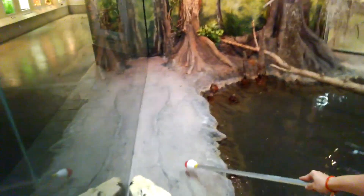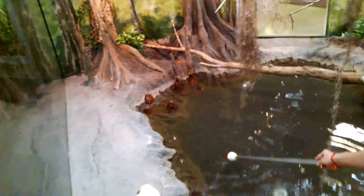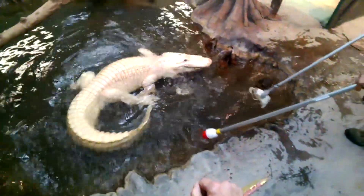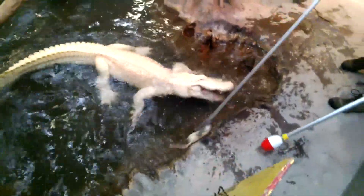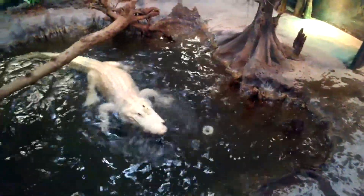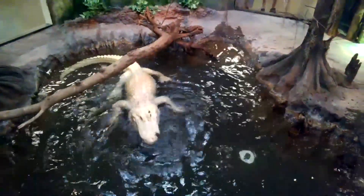This is Blanco, an American alligator — though he really doesn't look like a normal one. This is a target pole and a rat. He's been trained to associate this target pole with food so that we can get him to go where we want him to. When he sees the pole, he'll go to it thinking he'll get a food reward.